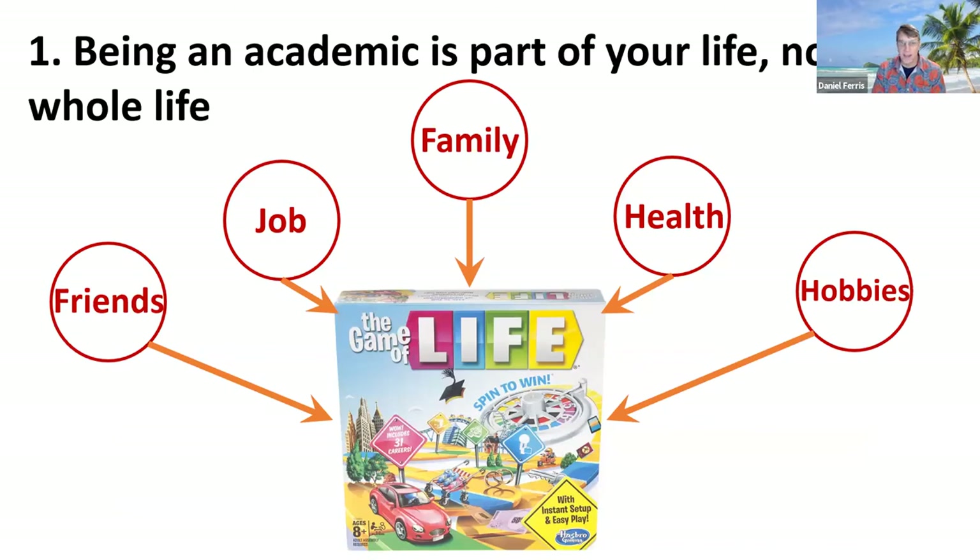And lastly, number 1: being an academic is really part of your life — it's not your whole life. That's hard to keep in perspective as a beginning faculty member when you have so much passion about what you're trying to do and you're setting up your lab. But if you don't spend time to take care of your health, maintain your hobbies, and have family and friend interactions, you're going to be in a worse situation when you are working. It's just part of your life, not everything. With that, I'll turn it over to Kim.